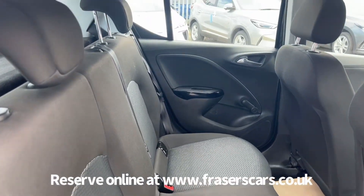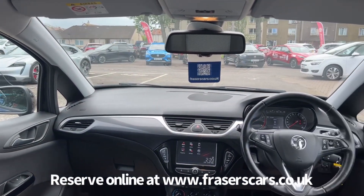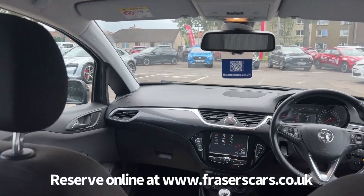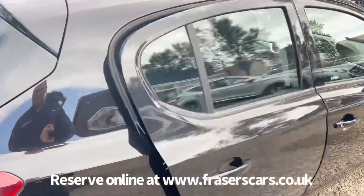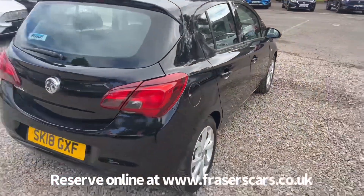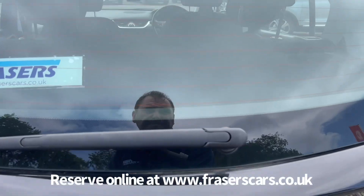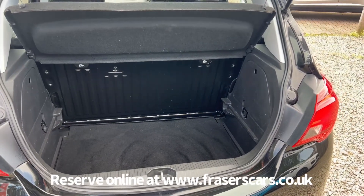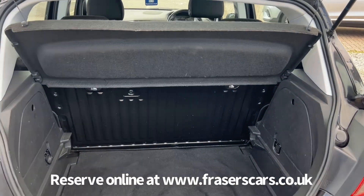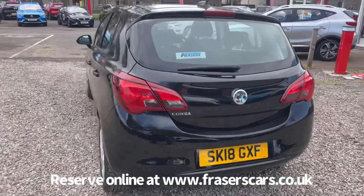Three three-point seatbelts in the back, and the outer rear seats have Isofix child seat preparation. A proper carpet mat set is also fitted. Your parcel shelf is present and the rear seat folds down as a bench.